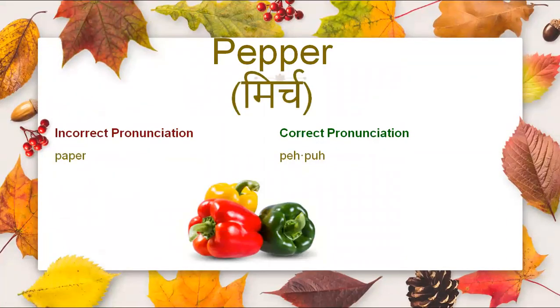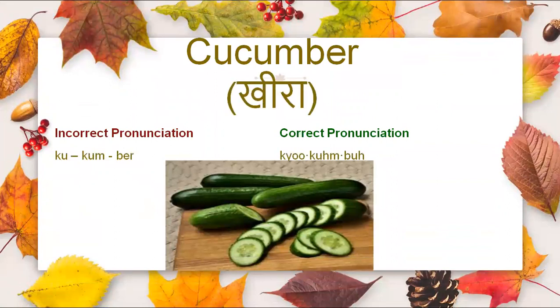Now comes pepper. It is not pepper, it is pepper. We also call it bell pepper or capsicum. Then we have cucumber — it is not cucumber, it is cucumber.